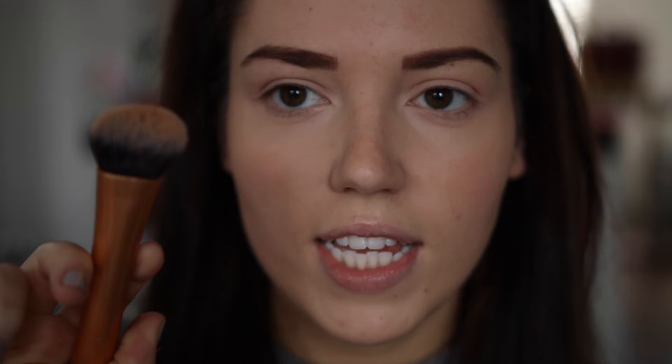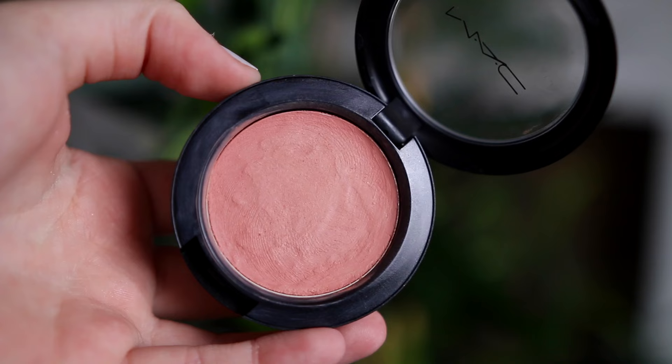I do like to use all cream products on my cheeks in the autumn and winter because I just feel like it's way more hydrating when the cold weather starts. So I'm taking my Chanel Soleil Tan de Chanel just on this Expert Face Brush by Real Techniques — I'm just going to carve my cheekbones out. And the blush I'm going to use is MAC's Lady Blush — it's so pretty. I'm just taking that on the Expert Face Brush again onto the apples of my cheeks.